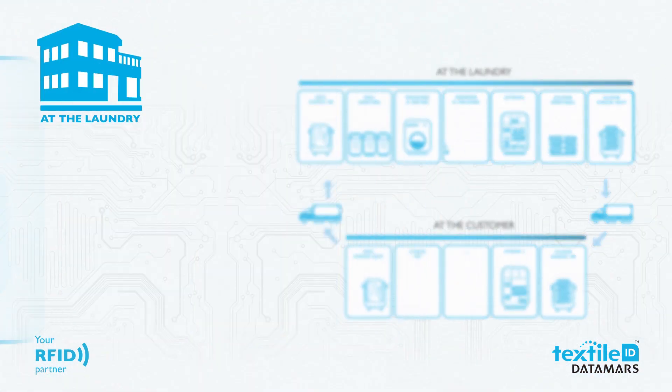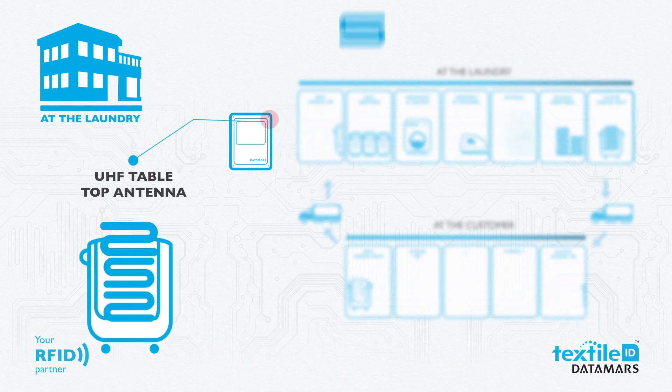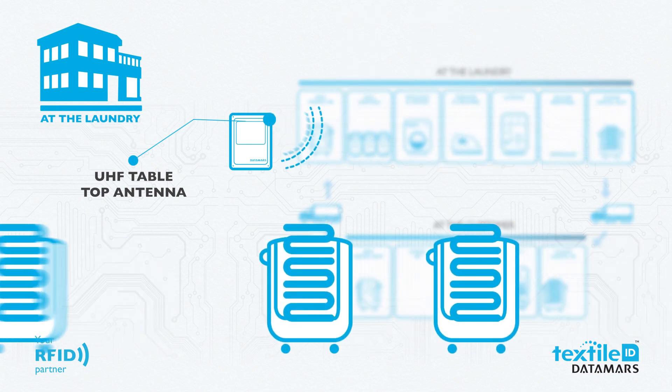The textile continues its path along the laundry process. All clean textiles are read by another RFID antenna and sorted, ready for checkout.